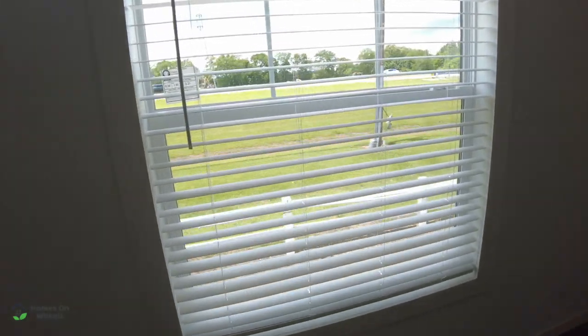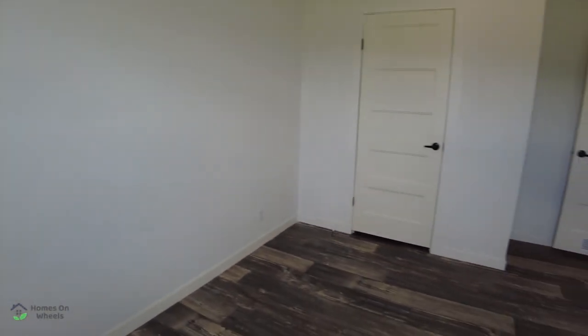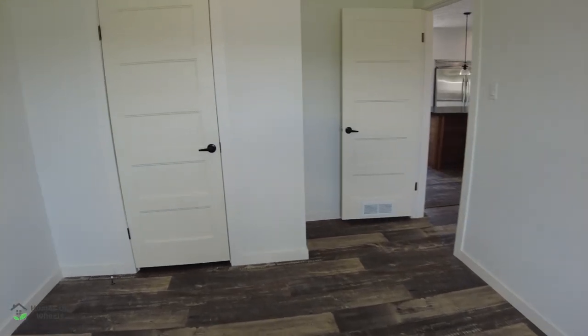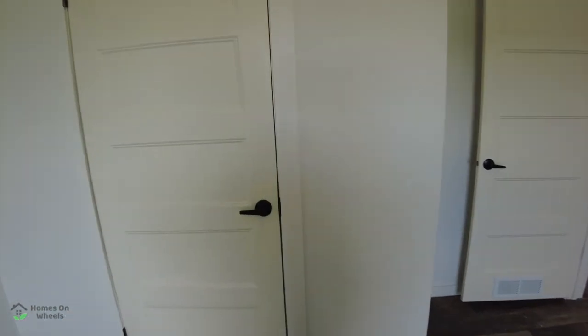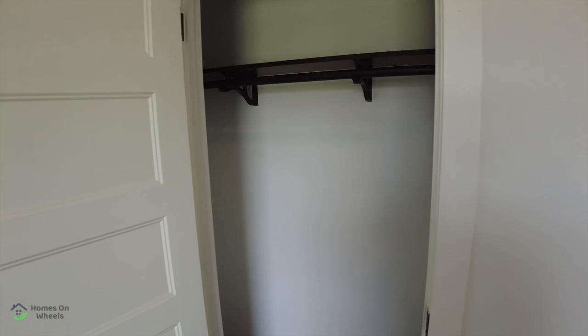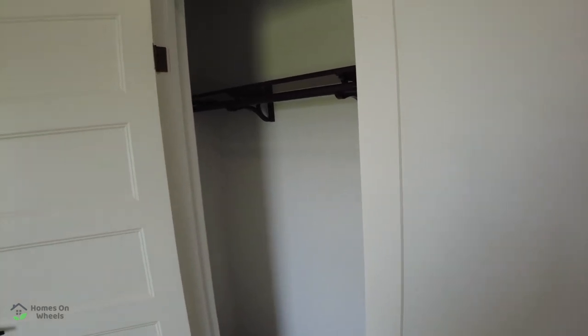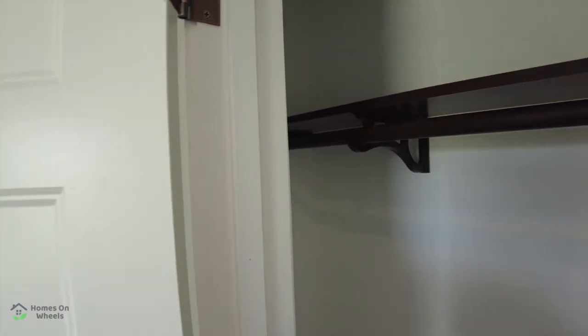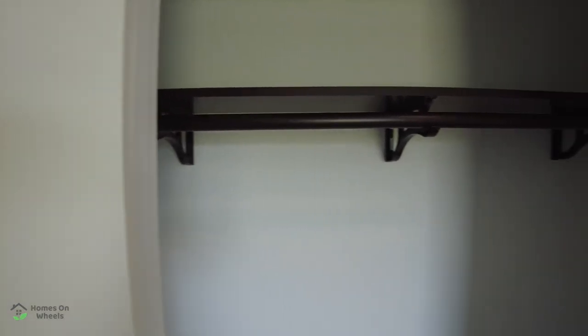I like that — lets a lot of natural light in. This is a fairly large guest bedroom. And we're going to open this closet door and take a look in there. No wire shelving in that either, and it is drywall in the closets as well. So it is that upgraded shelving — I know you guys will like that.